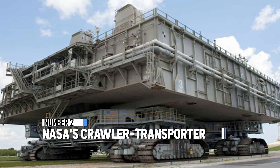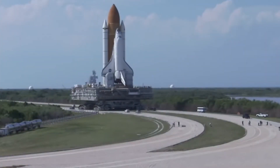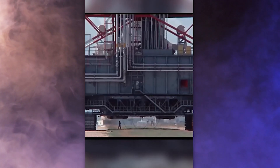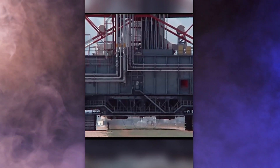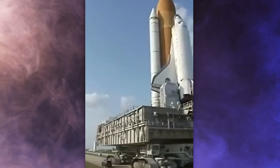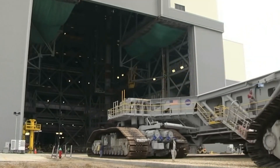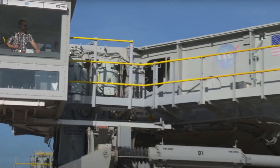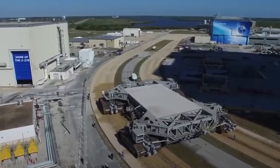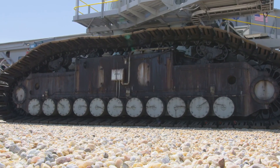NASA's Crawler Transporter holds the second position. This 50-year-old machine was originally used to launch space shuttles and is now being upgraded to help us get to Mars. It's 114 feet wide and 131 feet long, weighing over 6 million pounds. It moves at only one mile per hour — like a turtle compared to sports cars. There are only two of these crawlers in the world, and one has traveled an unbelievable 2,207 miles so far.